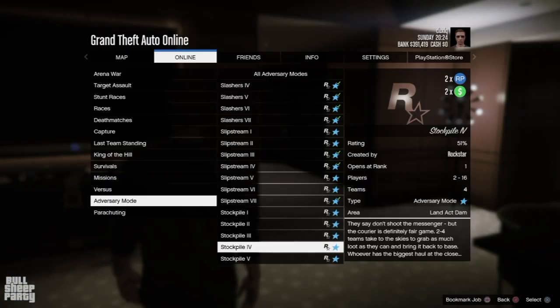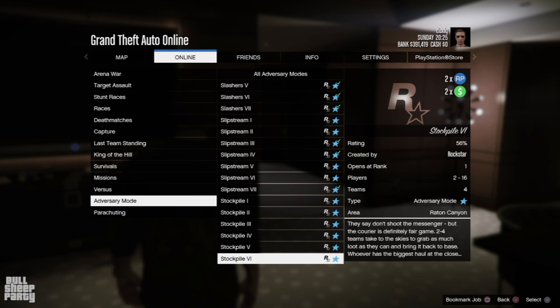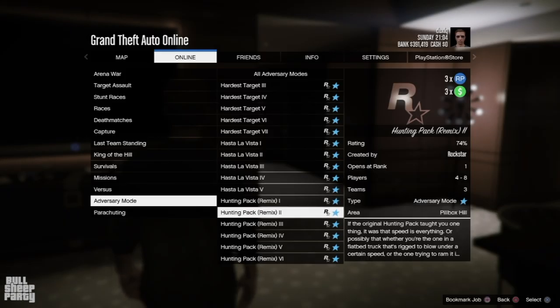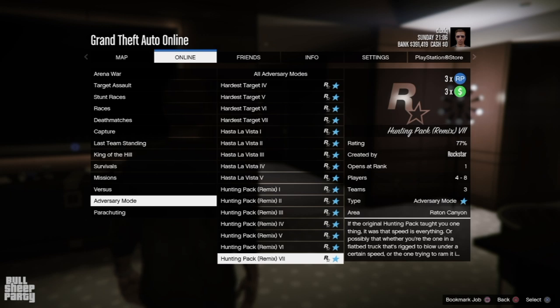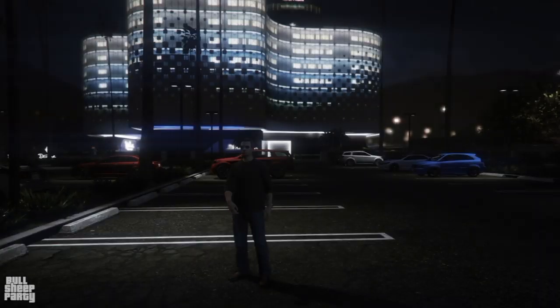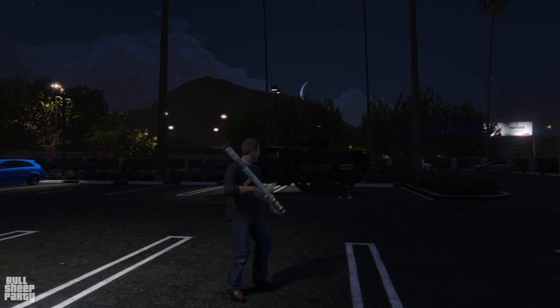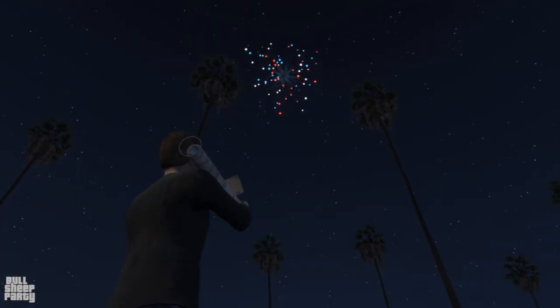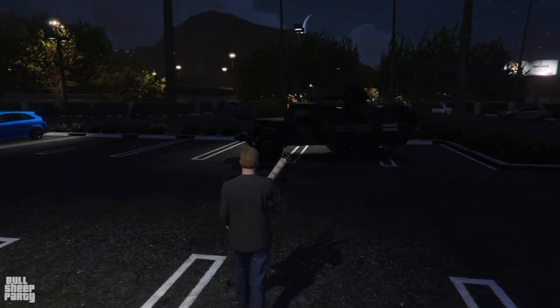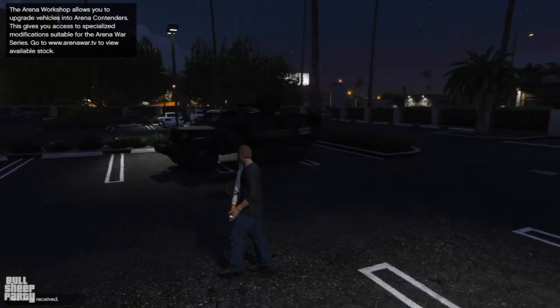If you're feeling adventurous you can do the Stockpile activities for double cash and RP, and if you're feeling really adventurous you can do the Hunting Pack Remix for triple cash and RP. Also, the fireworks launcher makes a triumphant return, and speaking of things that are triumphant, if we look below the fireworks show we see something cool.